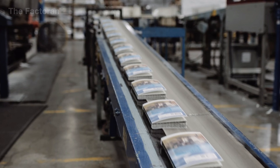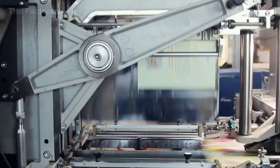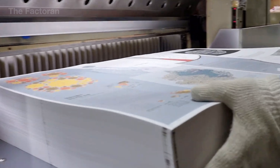Every year, billions of books are published worldwide, finding their way into libraries, classrooms, and homes. More than just pages of paper, a book is a carefully engineered structure of knowledge designed to preserve ideas and memories across generations.